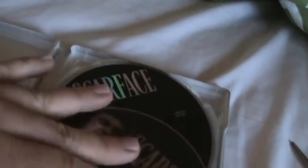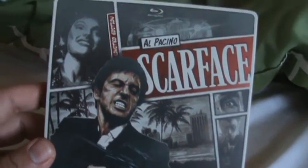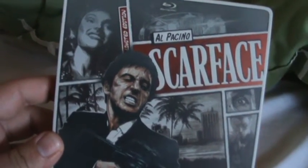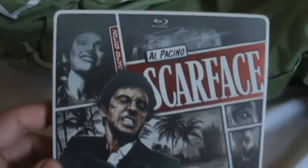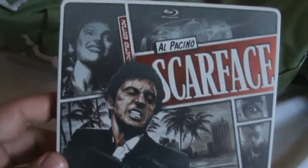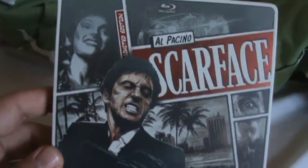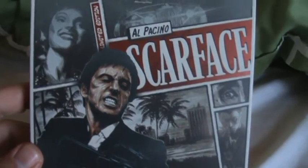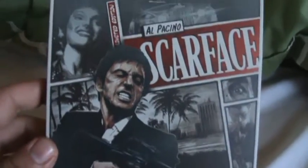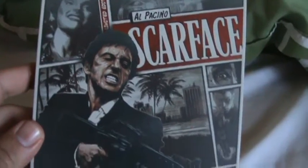Alright guys, that's my unboxing of the Scarface Blu-ray Steelbook. Thank you for watching. Please like the video, comment, and subscribe. Check out my movie review of Inside Out, my review of Jurassic World. I'll be seeing Terminator Genisys next week. Stay tuned to my channel for more unboxings and reviews and the like. Thank you guys, take care — see you next time.